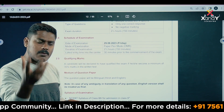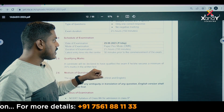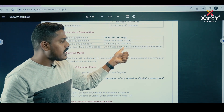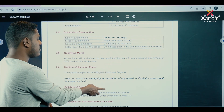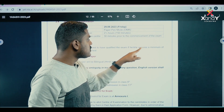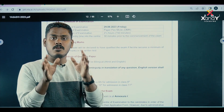The date of examination is September 2019. The latest entry time into the exam center is 30 minutes before the exam. To qualify, a candidate must score a minimum of 35 marks in the written test, which is 35% of the total marks.